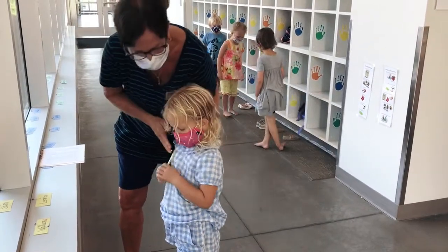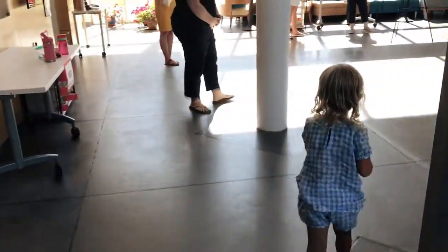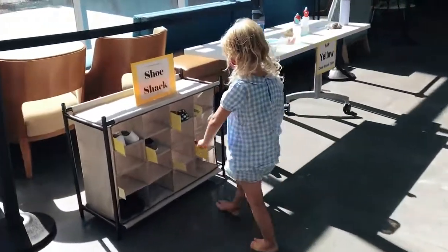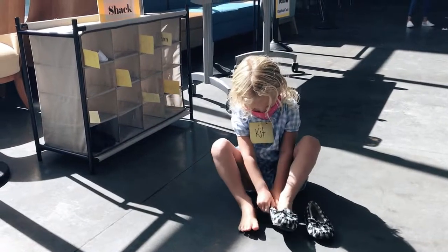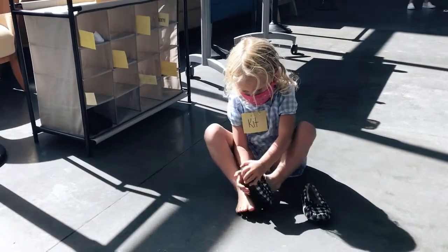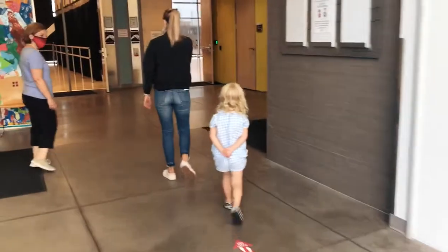Student name tags will be used throughout the month of September to better acquaint us with your child. They will be sanitized each day. Teachers will assist students and help guide them through the morning logistics. Students will slip on their own inside shoes and head to their assigned studio to begin the day.